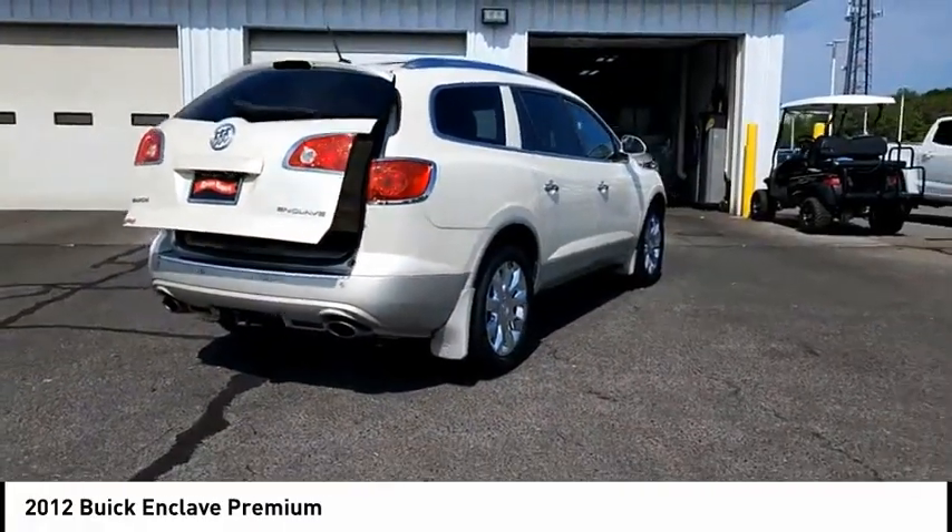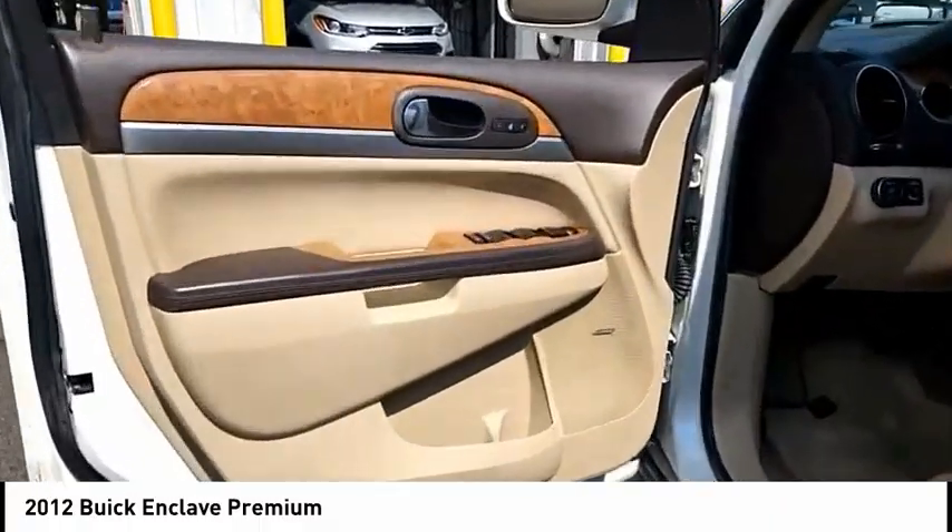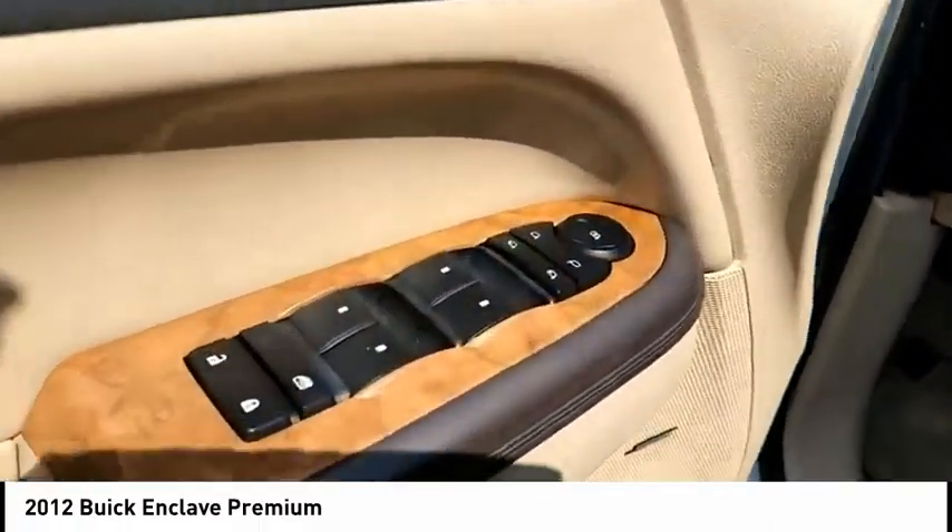Rear view camera, audio headphone jacks, rear audio, and speed sensitive volume control. This beauty will make even your house keys jealous. Drive it today.